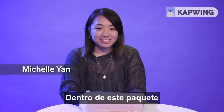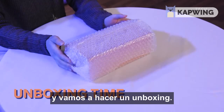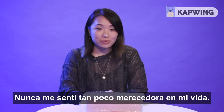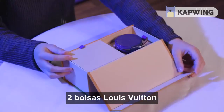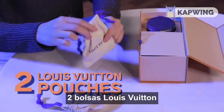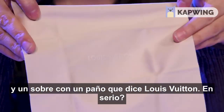Inside this box is some Louis Vuitton headphones, and we're just going to do a little unboxing right now. I've never felt more unworthy in my life. Here's what comes in the giant box: two Louis Vuitton pouches, an instruction guide, and an envelope with a wipe cloth that says Louis Vuitton.